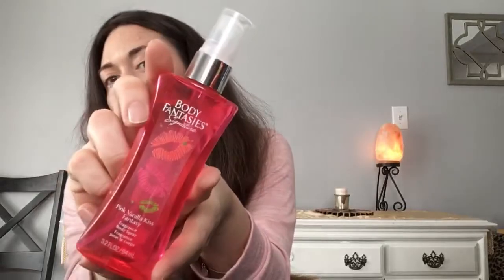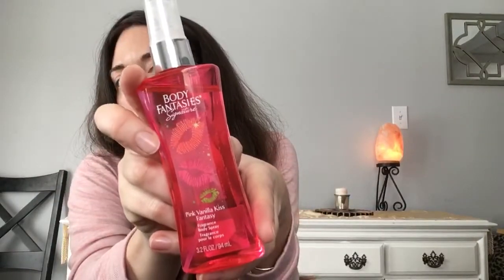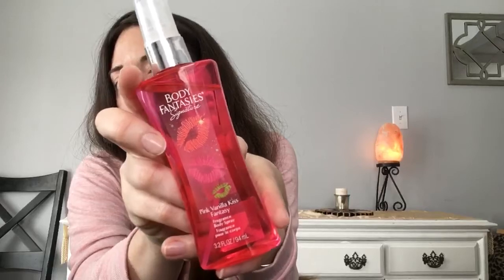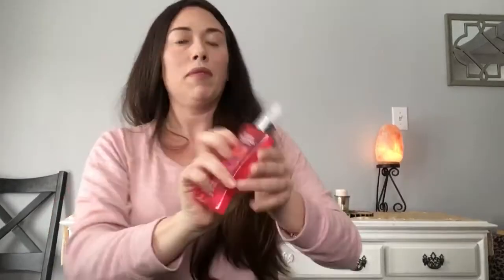Picked up this Body Fantasies — I remember this from when you're a preteen. It smells good and it's pretty good for the Dollar Tree. I think at Walmart or Target it's maybe three dollars. I bought it to spray around the house really — I'm not gonna use it as a perfume. It's the Pink Vanilla Kiss Fantasy, 3.2 ounces.